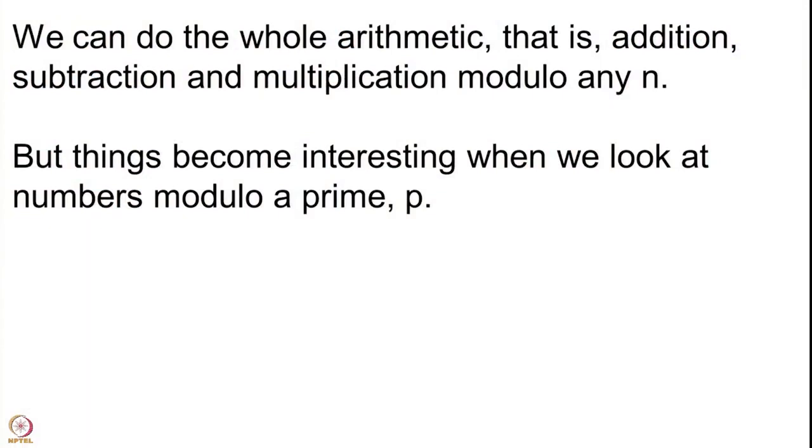You can ask: can you divide? That may not always be possible. For instance, can you divide 3 by 2 modulo 12? Is there something which, after multiplying by 2 modulo 12, gives you 3? The answer is no — you cannot divide by 2 modulo 12. However, if you are looking at congruence classes modulo a prime, then things become very interesting. Things will become very interesting when you look at numbers modulo a prime p. The numbers modulo 2, which are 0 and 1, already form a very interesting set. What one means by this set being interesting — that you can divide by non-zero numbers and so on — is something we will see in the next lecture.